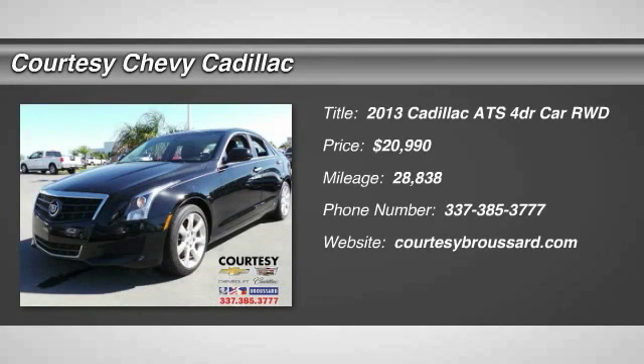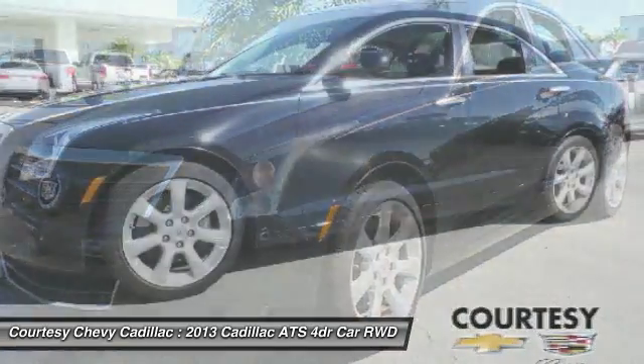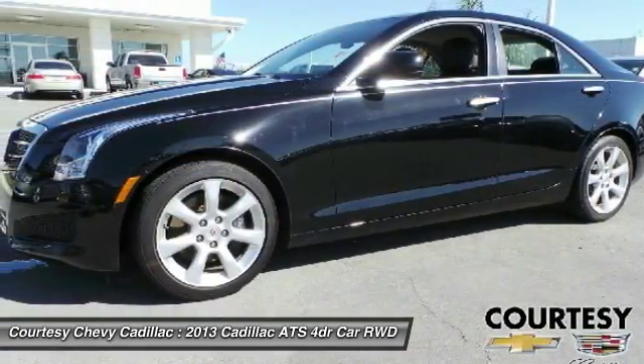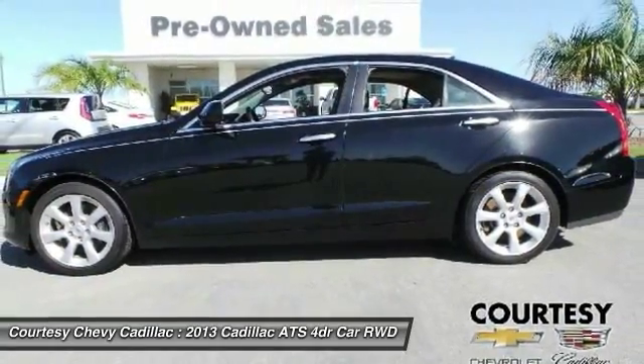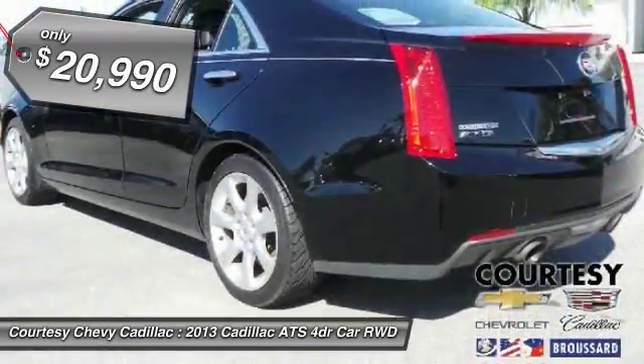The 2013 ATS. The Cadillac ATS debuted in 2012 as an American-made compact luxury sedan. The ATS gives the driver incredible comfort and control over a nimble, hard-driving compact that directly competes with the 3 Series and is priced below $25,000.